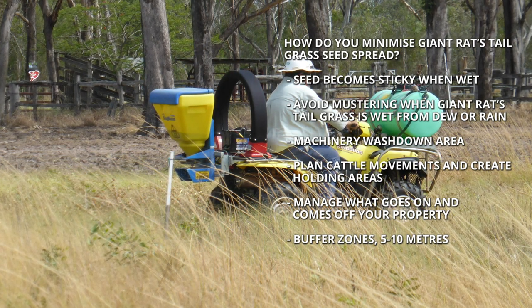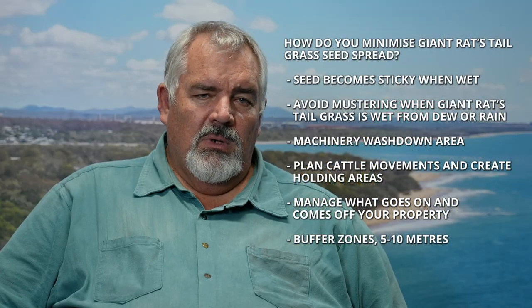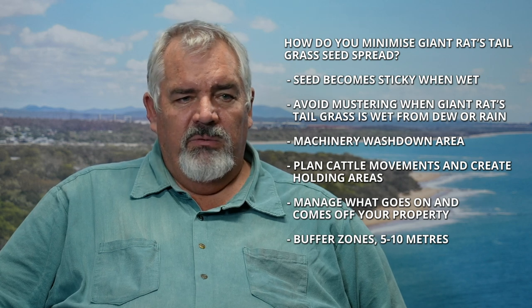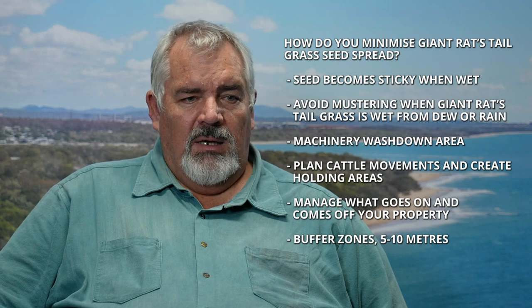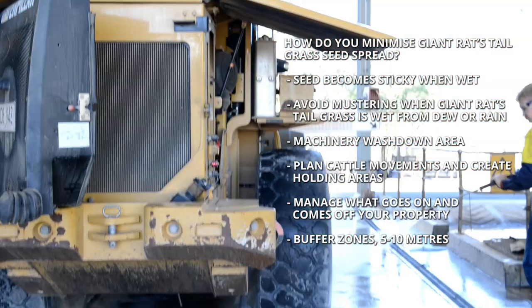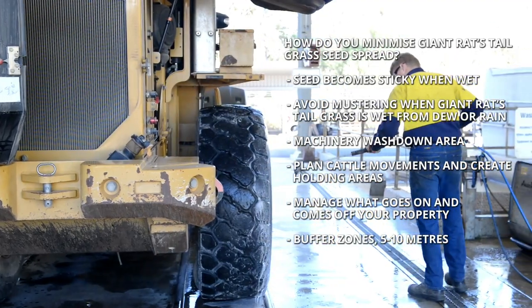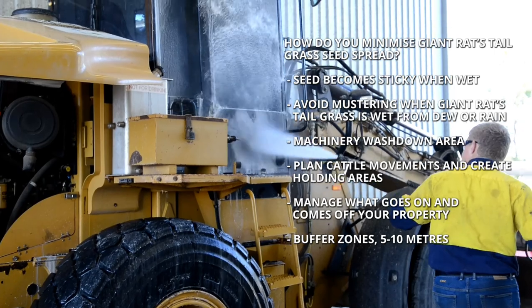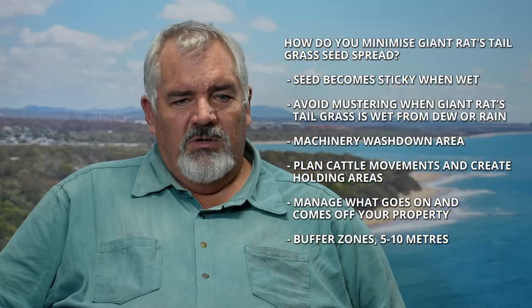It might still get caught in things, but it certainly won't stick to your vehicle. If you know you've been driving or suspect you've been moving vehicles through giant rat's tail grass, it's always a good idea to have a wash-down area and clean that vehicle as best you can. You'll never get it perfect, but it's about reducing risk. In that area you'll have seed which you can then treat with herbicide later on as the plants come up.